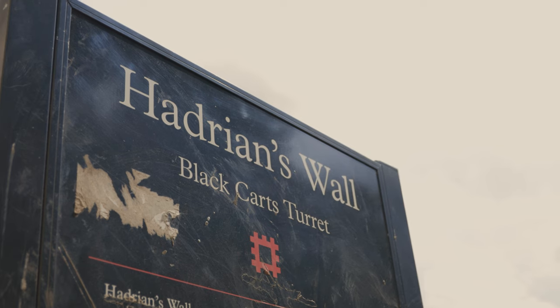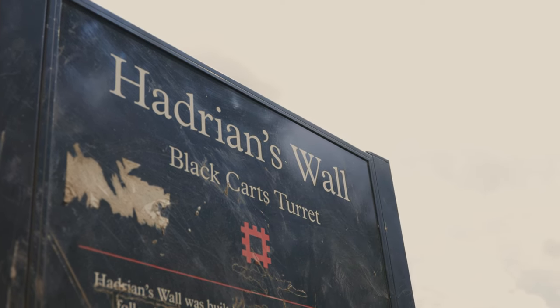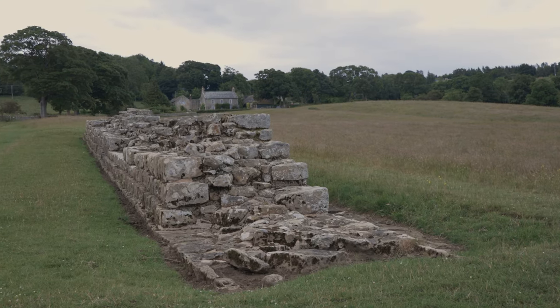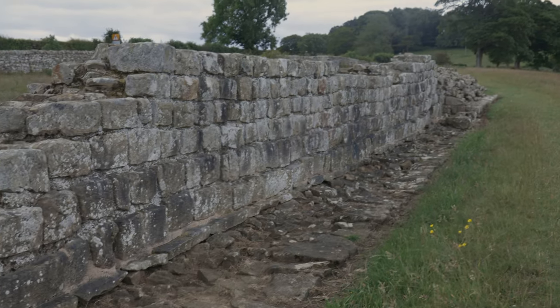Work commenced on the wall in 122 AD, which means it's its 1900th anniversary year. So far, only 5% has been examined by archaeological researchers, meaning there is so much to be discovered in its next 1900 years.